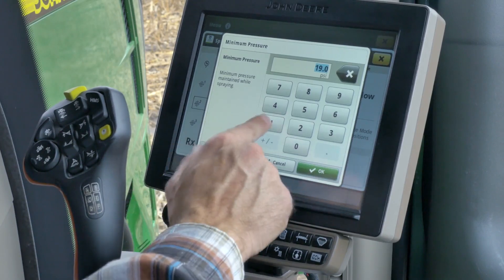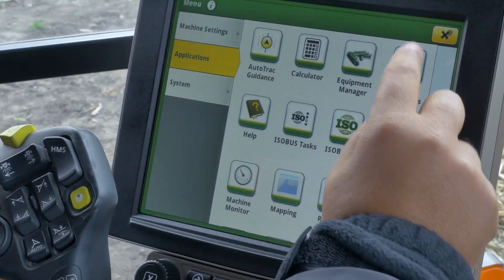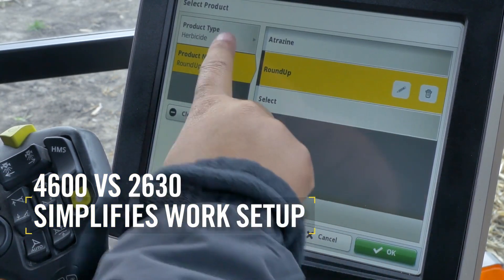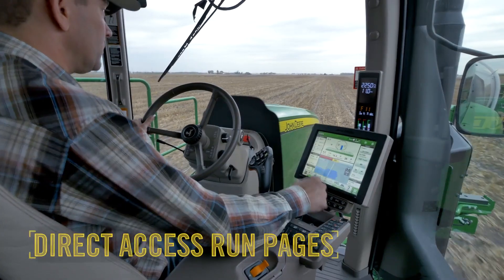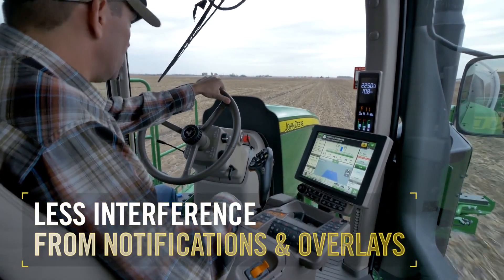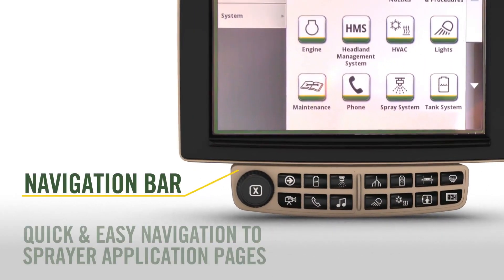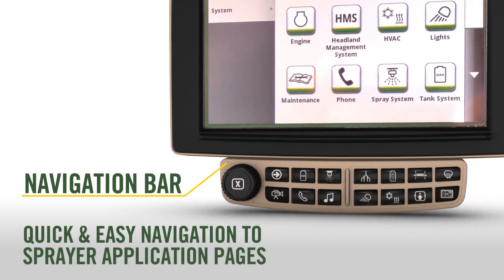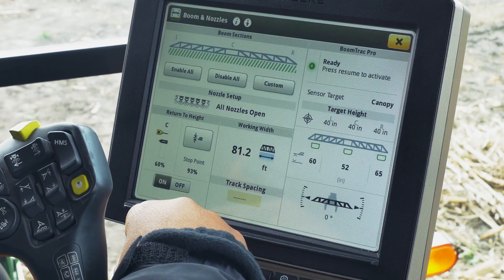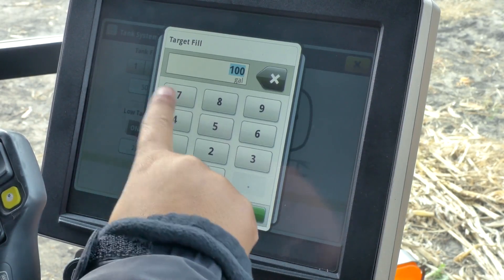You'll also find another important advancement inside the cab with the new integrated 4600 Command Center on the Command Arm. Compared to the GreenStar 3 2630 display it replaces, the 4600 Command Center simplifies the work setup process and reduces redundancy. It also features run pages that offer more direct access, and updates have been made to minimize interference from notifications and overlays. The navigation bar under the 4600 Command Center is used to quickly navigate to the primary sprayer applications in the monitor system, such as pages for the tank, spray and rinse systems, work totals, and more. Other advancements include an improved interface for boom indexing and auto agitation off to control agitation at a defined tank volume.